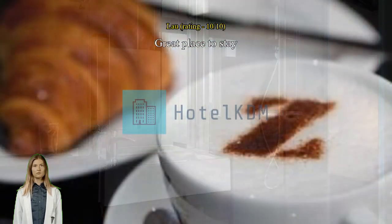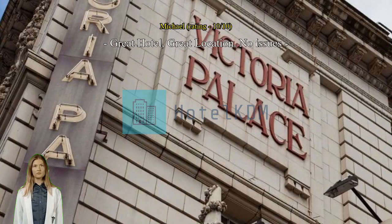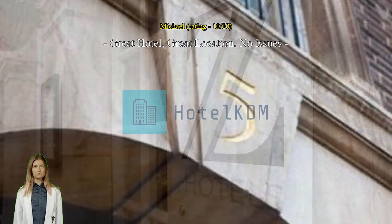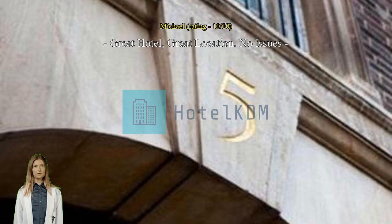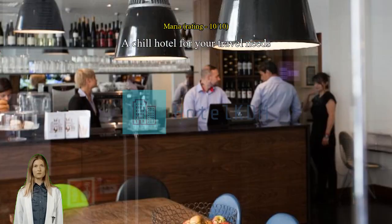A chill hotel for your travel needs. When we visit London we just need a nice place to rest our head as we will be out all day. Husband and I don't need much privacy, so the toilets and all amenities were solid for us and very comfortable. Staff were very helpful and I love how it's so near London Victoria. We'll stay again.